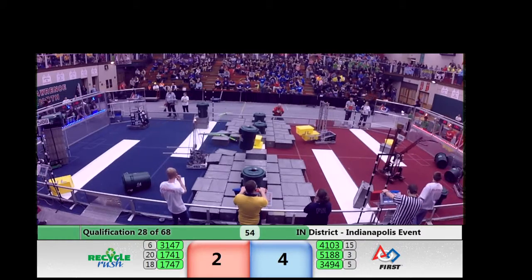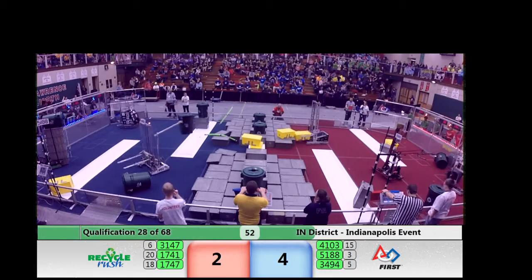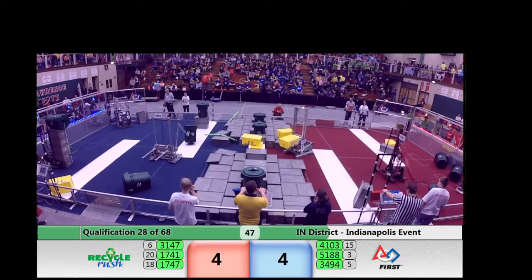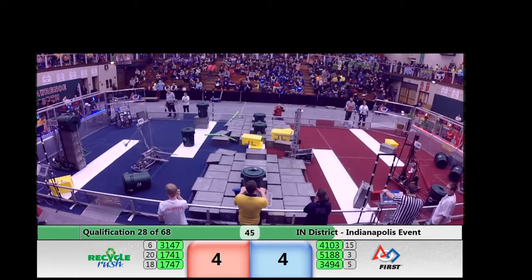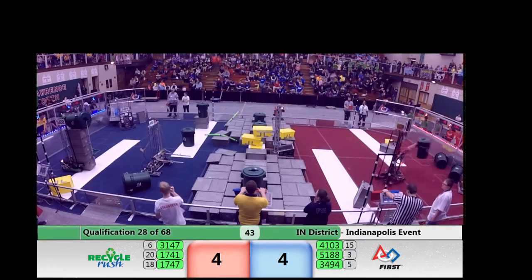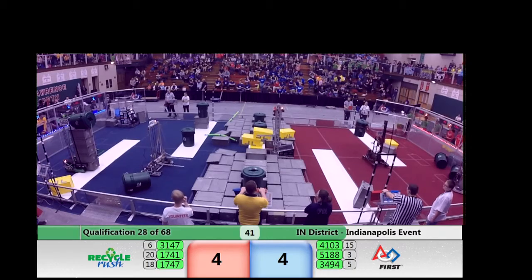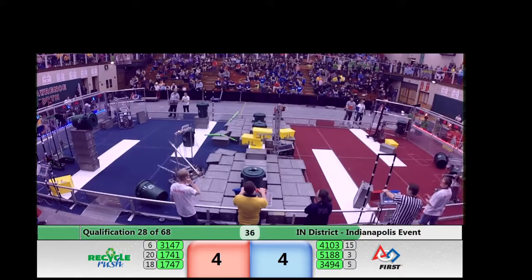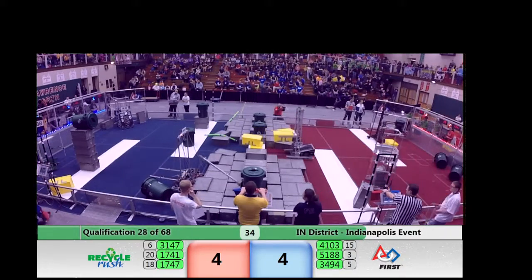Less than a minute now in match number 28. 4103 with an arm of its own making quick work of one of those recycling containers. A huge stack now from 5188 — they've been working on their own on the blue side. That's 10 points; add 20 for the recycling container. That's a 30-point stack on the blue side.